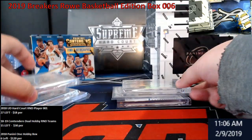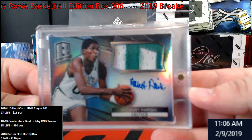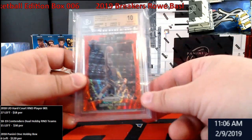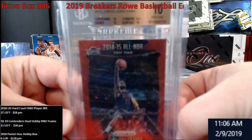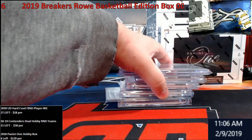We had a Kevin Durant from Vanguard, a 25 auto, Reggie Miller from Flawless out of 25 — I see a theme here with the 25s. We did get a one-on-one Robert Parish from Spectra — I believe this was a 2014-15 Spectra, so pretty cool. And we did get a BGS 10 LeBron from Prizm, just missed Black Label.